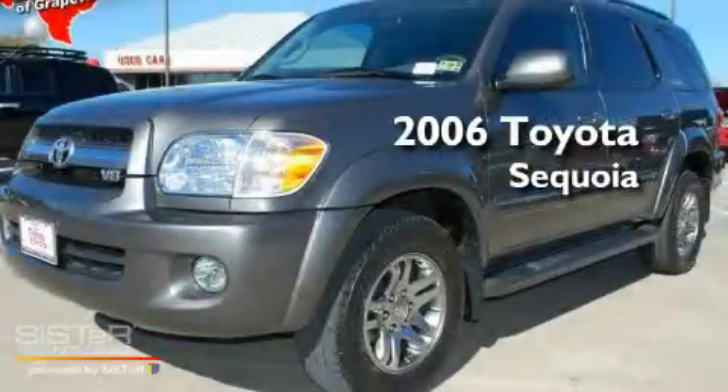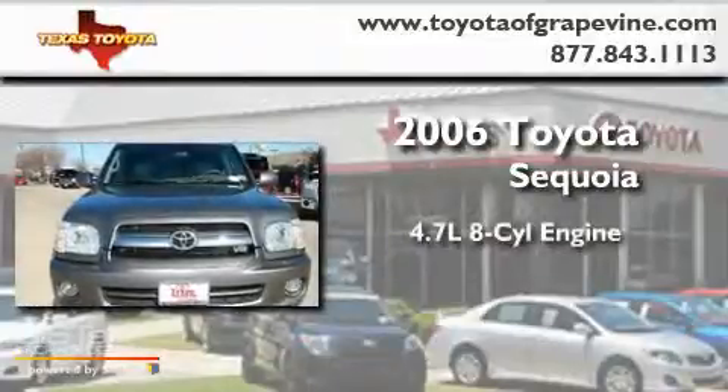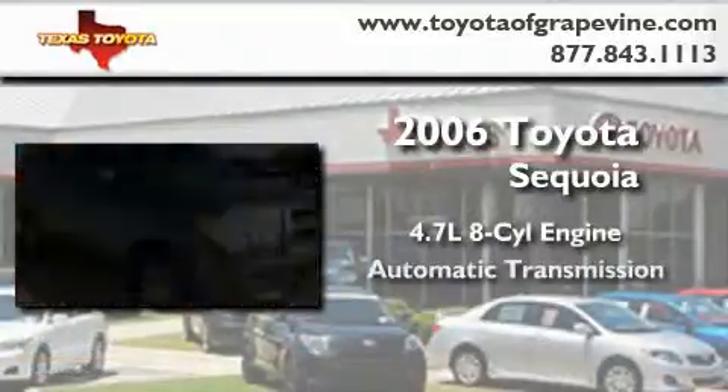This is a certified pre-owned 2006 Toyota Sequoia. It features a 4.7-liter, eight-cylinder engine and an automatic transmission.